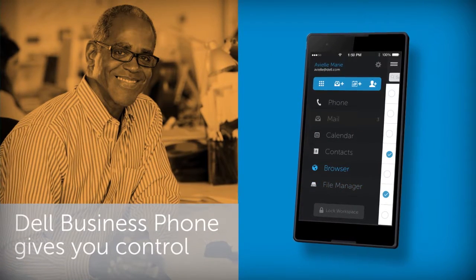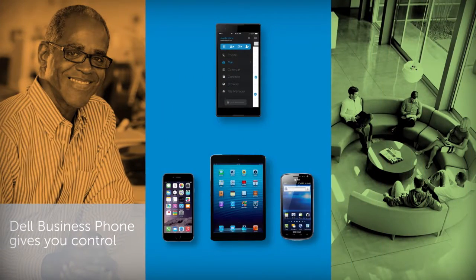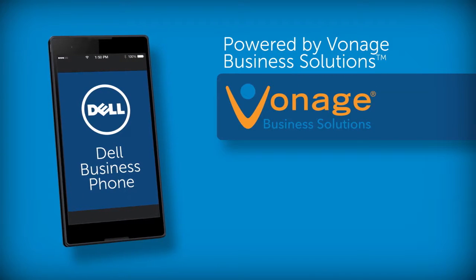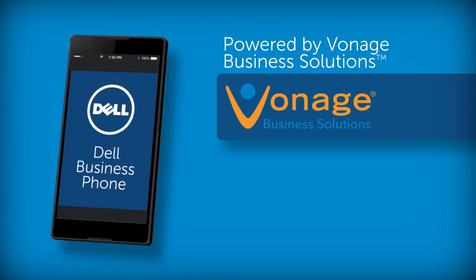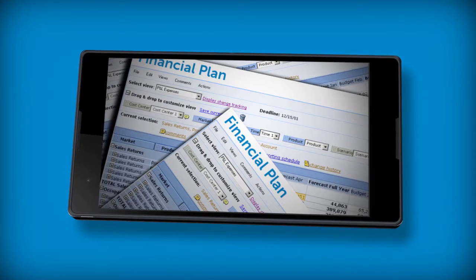Bob in IT benefits because Business Phone gives him control of business information on personal devices. Powered by Vonage Business Solutions, Business Phone supports smartphones and tablets on any network. And Business Phone's lower cost per user helps Bob stretch his telecom budget.